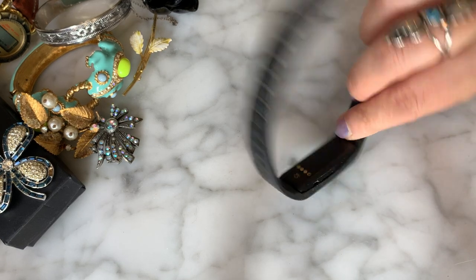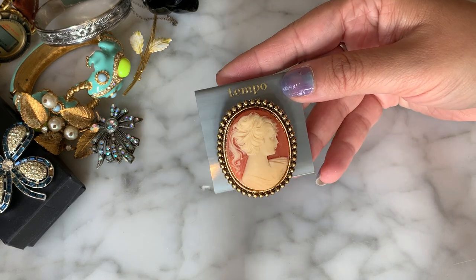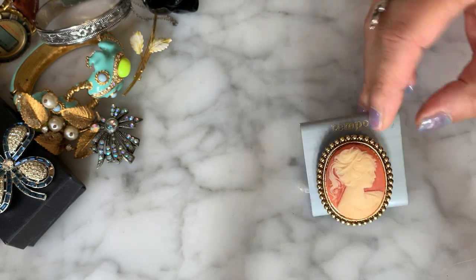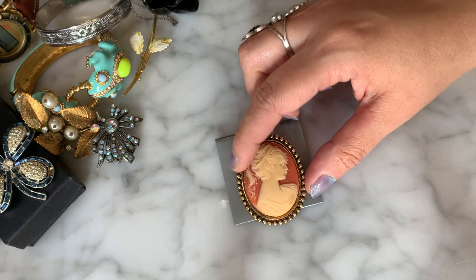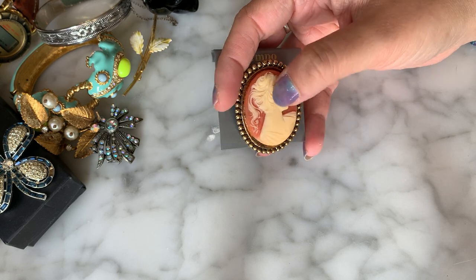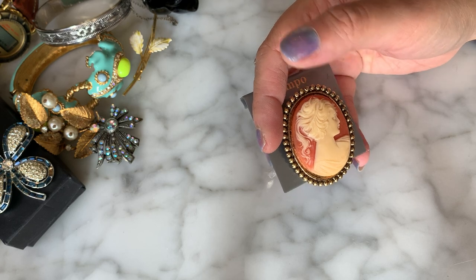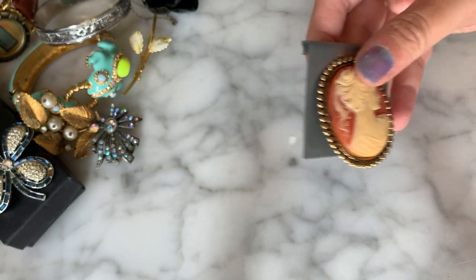I have some kind of fitness tracker here, probably a Fitbit or something. Then on card we have a faux cameo — it says Tempo Pin — new on card. This is obviously not real cameo shell. People know this cameo and call her ponytail girl because this was a mold that many jewelry manufacturers utilized, so she shows up again and again.